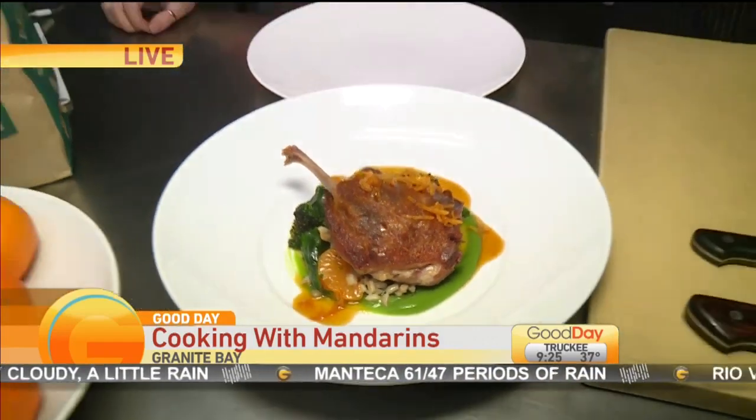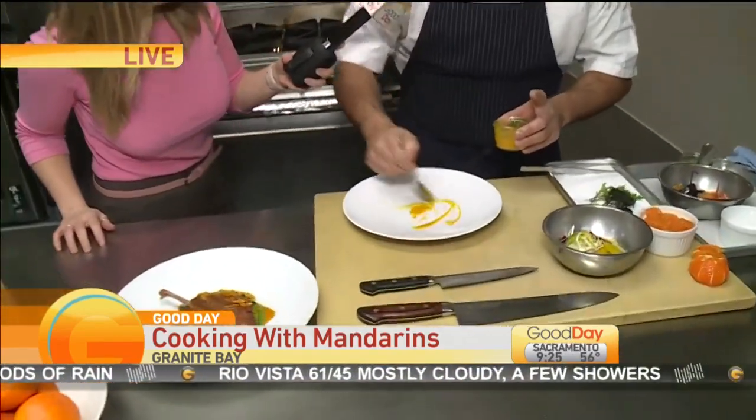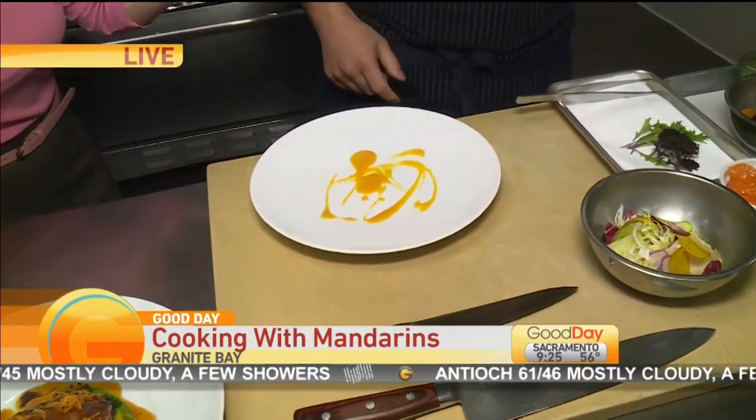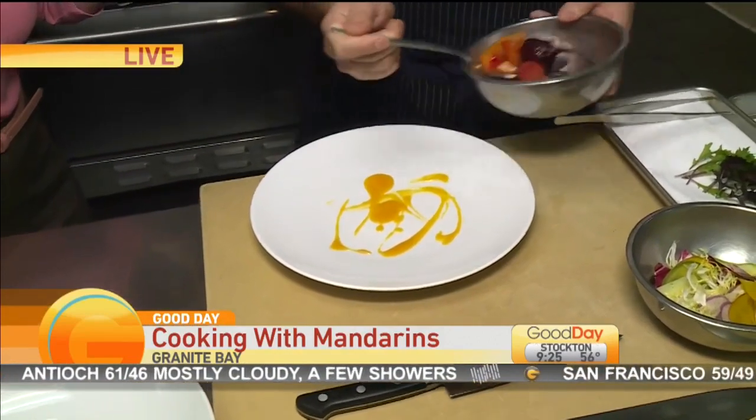And I'm plating a beet and mandarin salad. First we start with a mandarin and beet emulsion, made with golden beets and mandarins. It's pretty. And of course our baby beets and mandarins.